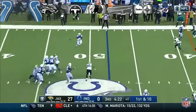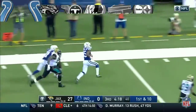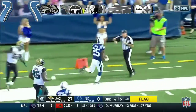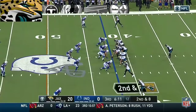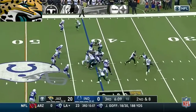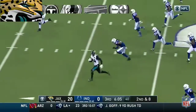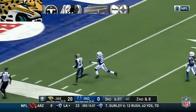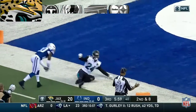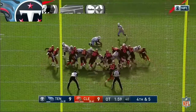He'll throw again on first down — pumps once, now dumps it off. Mackie hangs on. Mackie's into the open field, inside the 25, and knocked out of bounds at the 15. Second down and eight. Here's Yeldon — TJ Yeldon into the open field, he may go untouched from here on in. Inside the 10, dives to the pylon — touchdown Jacksonville, to win it in overtime!